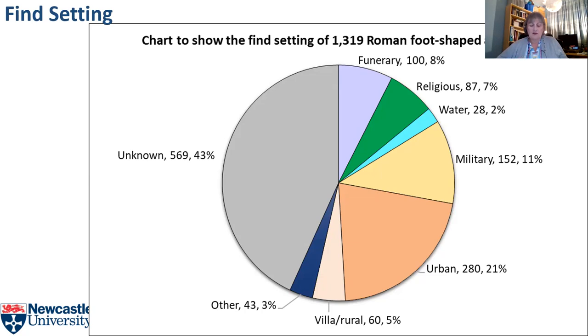Further categories include urban — a nebulous category covering anything from large cities to small towns — villa/rural, which is biased towards villas that have received more attention than other rural settlements, and water, covering objects deposited in wells, rivers and bogs. There is also 'other', which covers anything not already covered, including a port, potteries, and a rubbish dump. The largest category is 'unknown', due to the lack of adequate recording and reporting. There are inherent problems in classifying find settings, since the categories tend to be very broad, but it can be necessary to generalise to create sufficiently large representative samples.